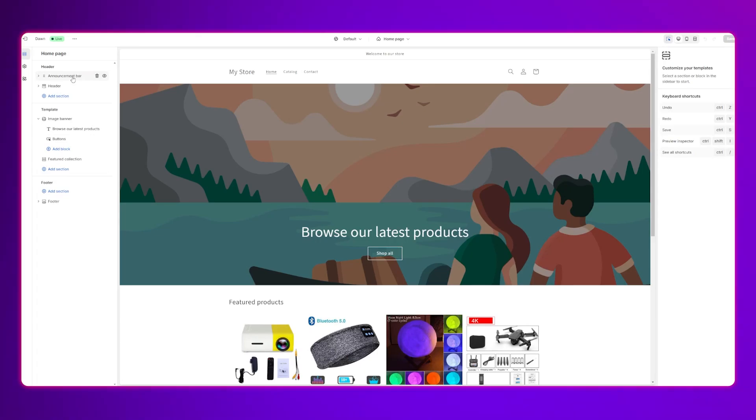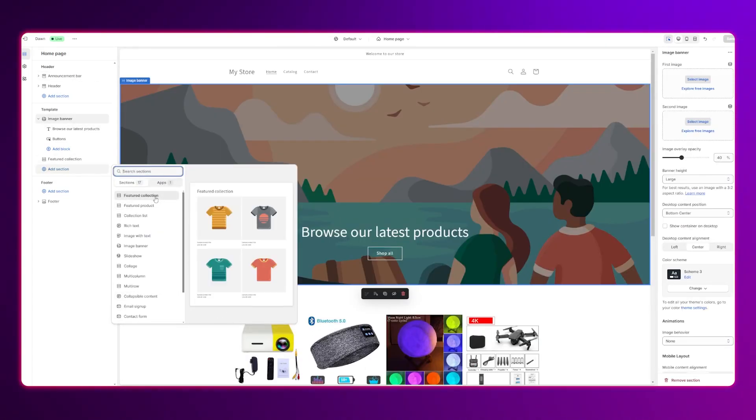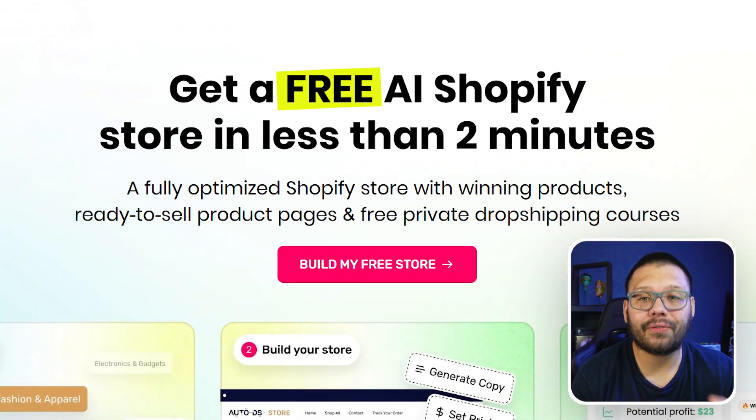Not only that, but it's very easy to make any changes to that Shopify store. If you need to make changes to your About Us section, your policy pages, or anything else on your store, you can easily do so through the Shopify store editor. When it comes to the pricing of buildyourstore.ai, the best part is it's completely free.